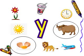Come on to our next picture. Our next picture is a beautiful flower. Does it start with letter Y? No.